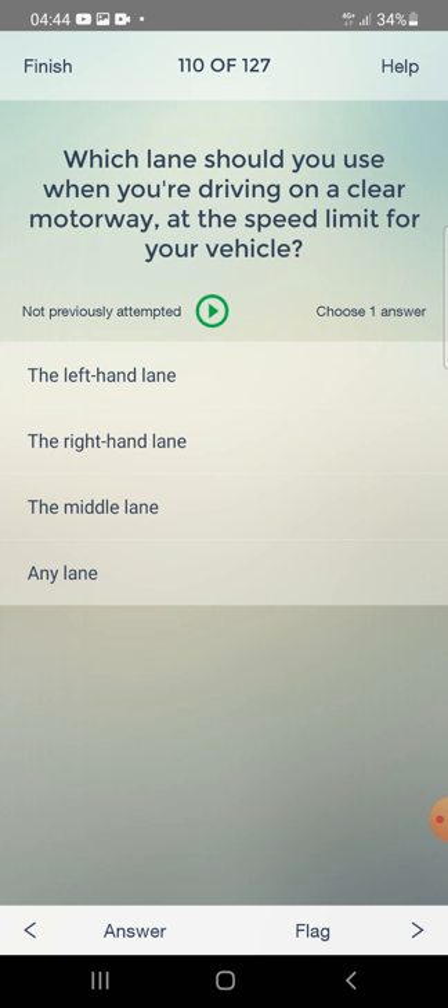Which lane should you use when you are driving on a clear motorway at the speed limit for your vehicle? The left-hand lane — yes, that's correct.